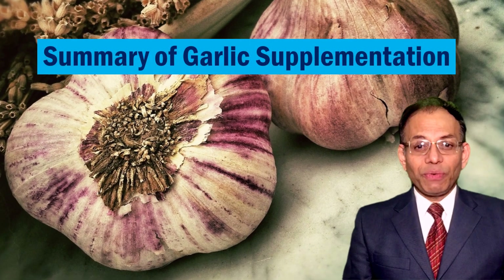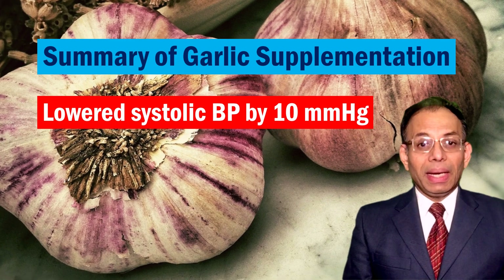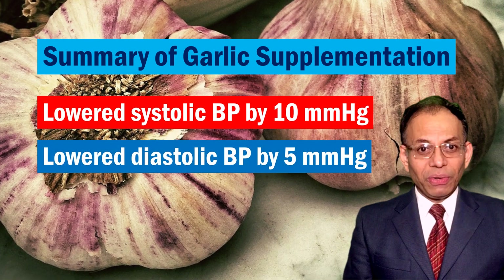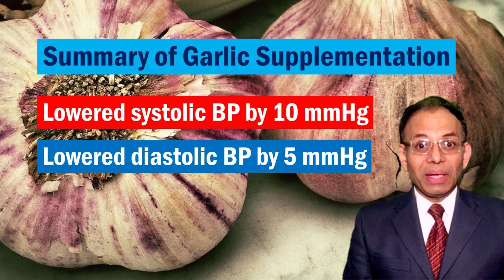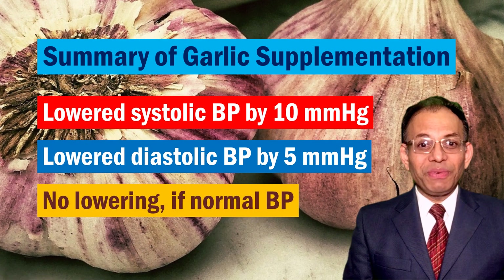In summary, garlic was found to lower systolic blood pressure by 10 mmHg and diastolic blood pressure by 5 mmHg, if they were higher than their normal range values. Garlic did not lower blood pressure if it was in the normal range.